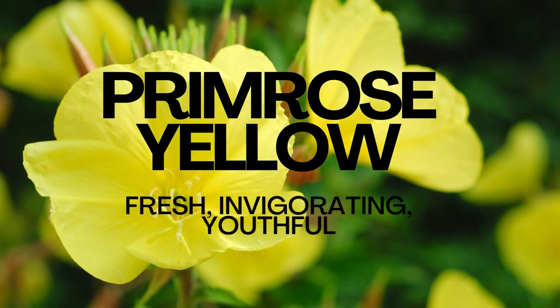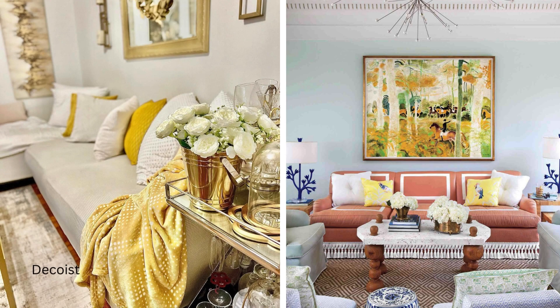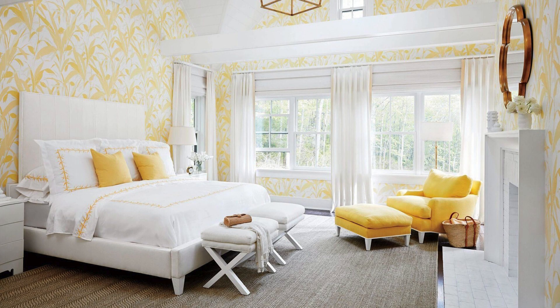Clear primrose yellow refreshes the mind, promotes positivity, and encourages creativity. It infuses family rooms with energy and vibrancy, perfect for gatherings, and creates cheerful and energizing bedroom spaces to start your day on a positive note.